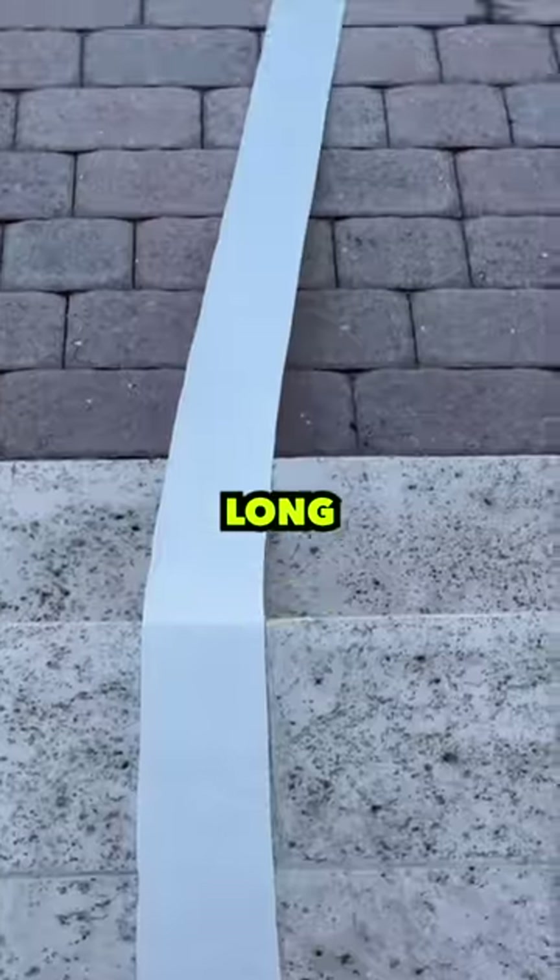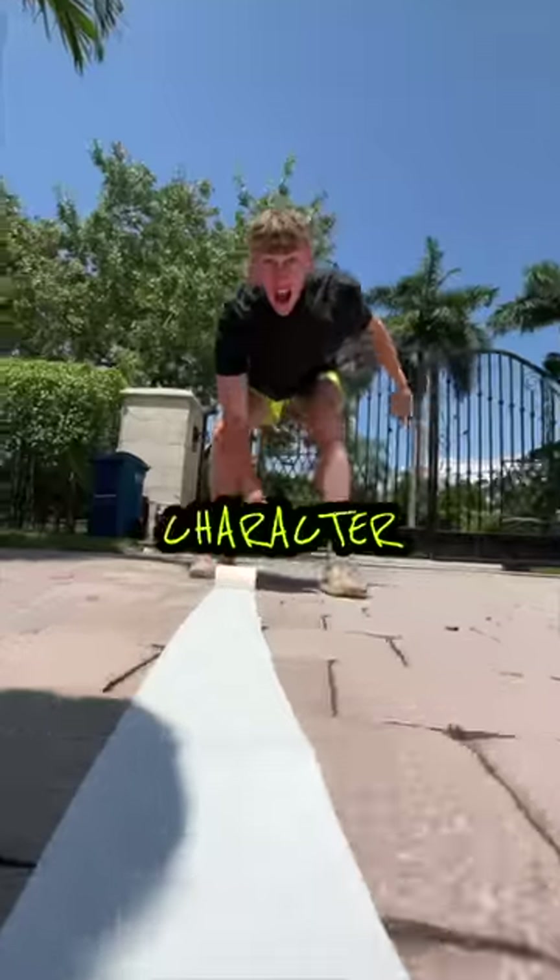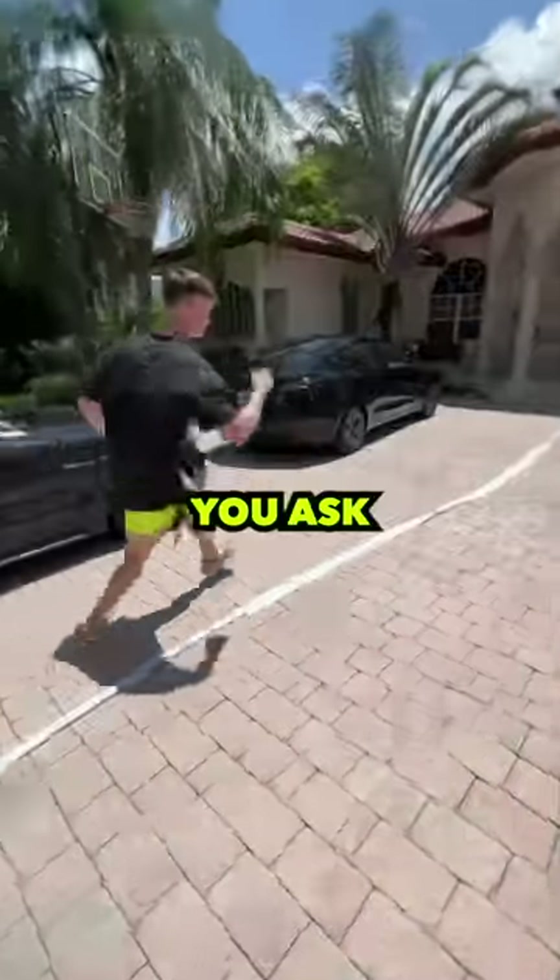So today I'm going to find out how long a roll of toilet paper can go for. If you're wondering why I'm doing this, I'm the main character and I answer any questions you ask, no matter how random.